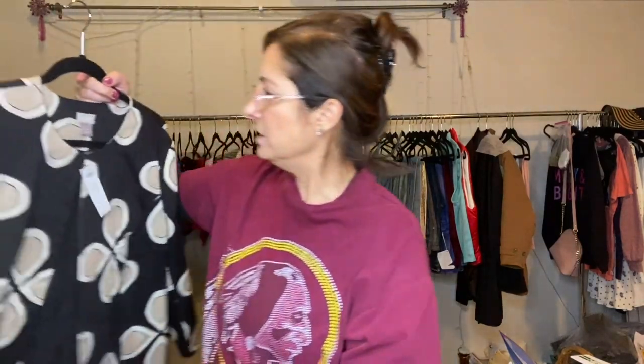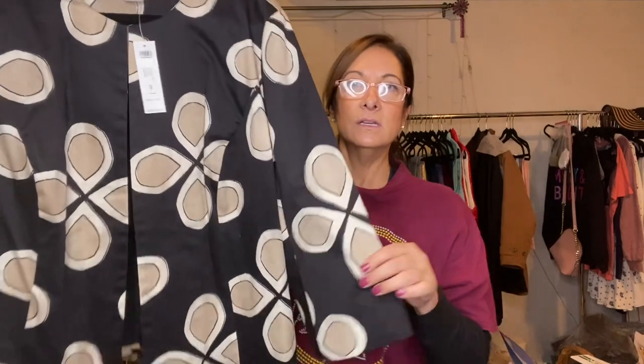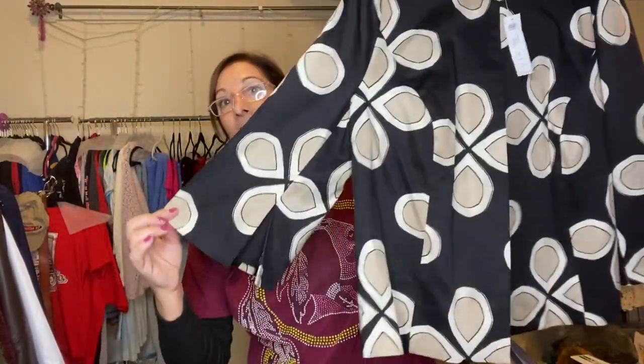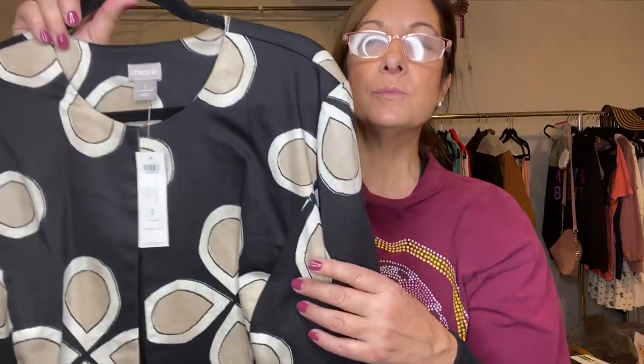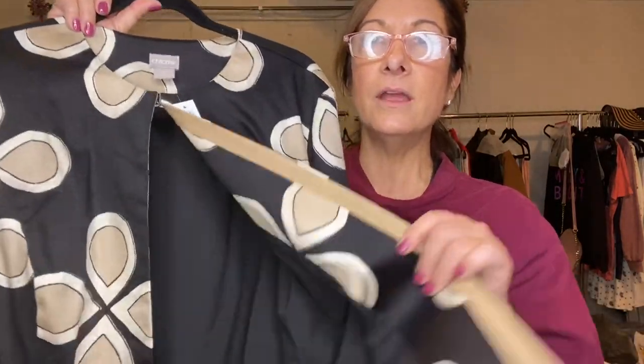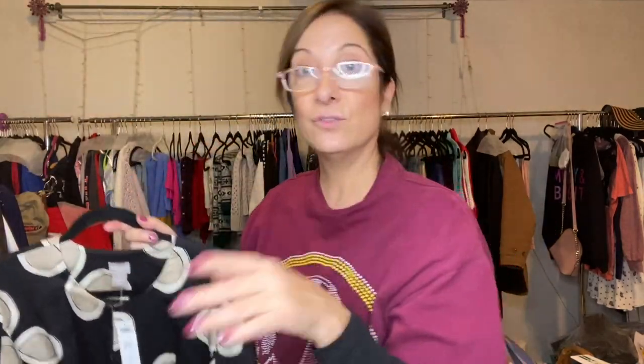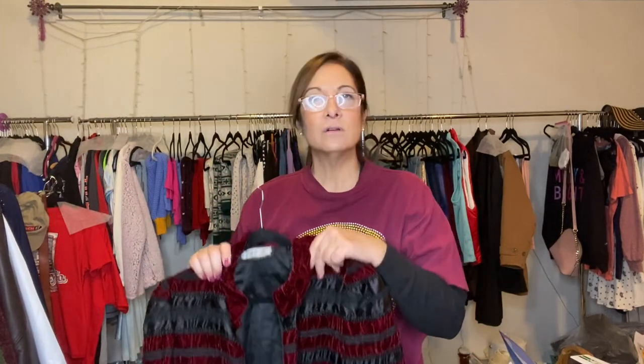I have another Chico's here and this is brand new with tag. It's a size three, which I think is 16 to 18 in Chico's sizing. Look at that — so pretty. It's black with a really fun design. I like the wide sleeves with a little slit — just adorable. I think I got this at a church bazaar for maybe $4. I have it in my shop, I think around $40.